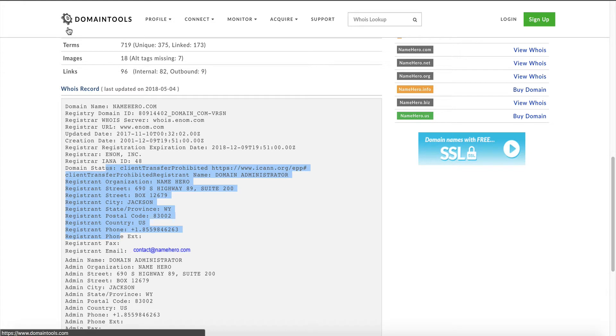That's a requirement to register a domain — you have to have your information available in the Whois database. ID protection basically allows your customers to register the domain and keep their private information private so it doesn't go public. What happens is when your information is out there and the database is public, a lot of spammers get access to it. Here at NameHero, we get tons of junk mail because our address is listed there, tons of junk email because the email address is listed, and we get a lot of crazy phone calls into our support team trying to sell us everything from credit card processing to other products.